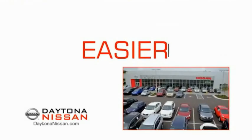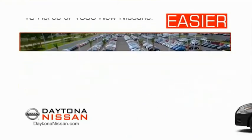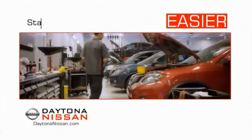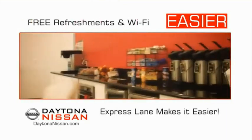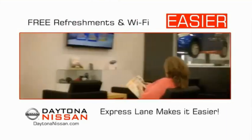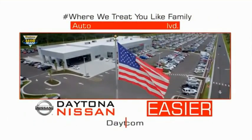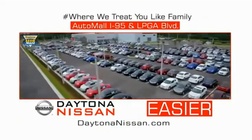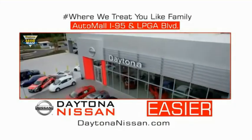The all-new Daytona Nissan — we make it easier. Easier because 19 acres of 1,000 new Nissans means we have the right vehicle for you. Easy to own because every new Daytona Nissan comes with a lifetime warranty. Easy to service because the state-of-the-art facility and express lane makes servicing any vehicle easier. Easy to enjoy free refreshments and Wi-Fi while the kids play. Waiting is quick and easy. Come check out the all-new Daytona Nissan, just under the big flag at the Auto Mall, I-95 at LPGA Boulevard. Make your move to Daytona Nissan — it's easier.